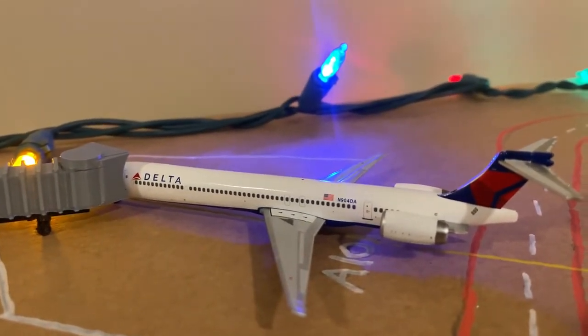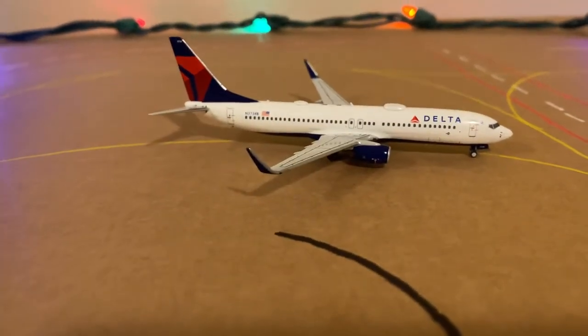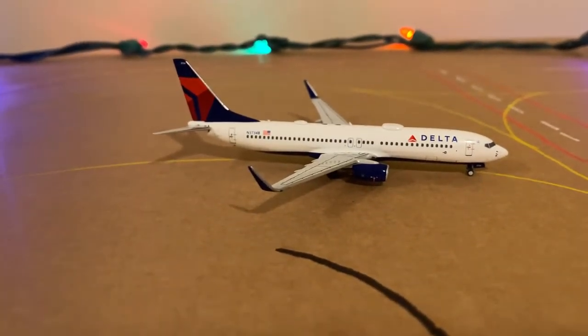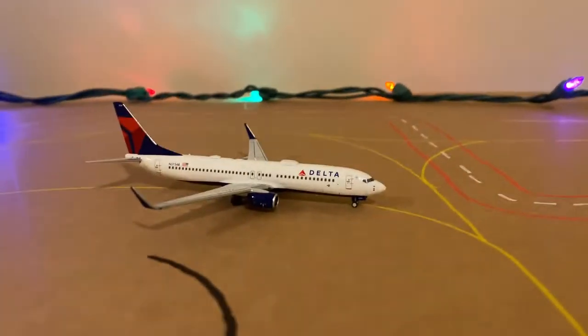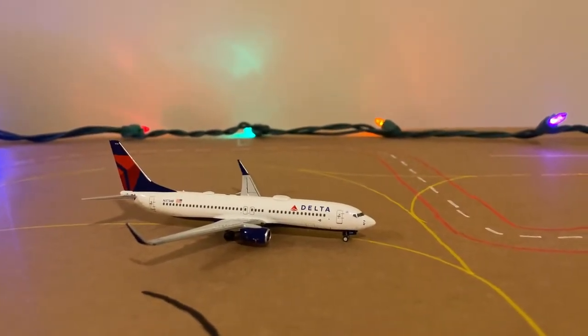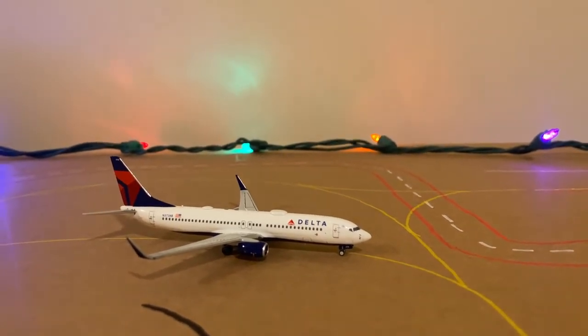A Delta MD-90 arrived from Atlanta and will be heading back out there in about two hours. And then the last airplane of this update — a Delta 737-800 — came in from Atlanta and will be heading back out to Atlanta.